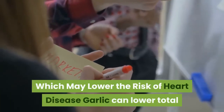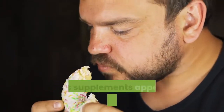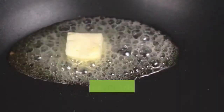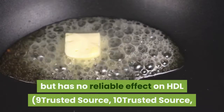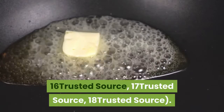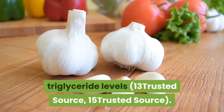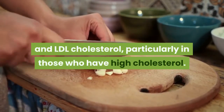Garlic improves cholesterol levels, which may lower the risk of heart disease. Garlic can lower total and LDL cholesterol. For those with high cholesterol, garlic supplements appear to reduce total and/or LDL cholesterol by about 10 to 15%. Looking at LDL and HDL cholesterol specifically, garlic appears to lower LDL but has no reliable effect on HDL. High triglyceride levels are another known risk factor for heart disease, but garlic seems to have no significant effects on triglyceride levels. Summary: Garlic supplements seem to reduce total and LDL cholesterol, particularly in those who have high cholesterol. HDL cholesterol and triglycerides do not seem to be affected.